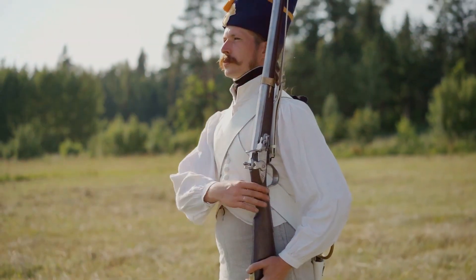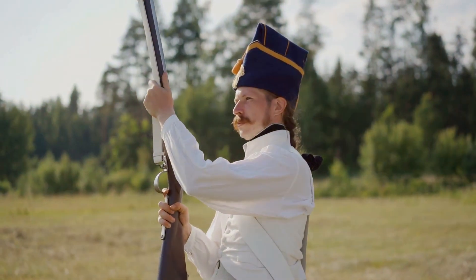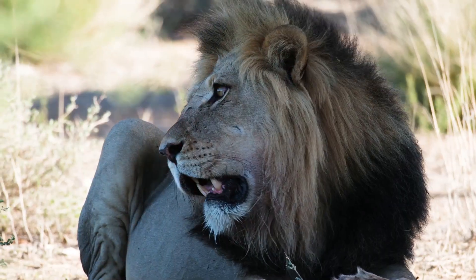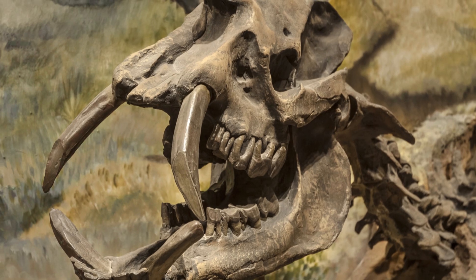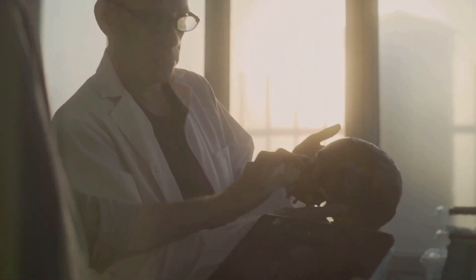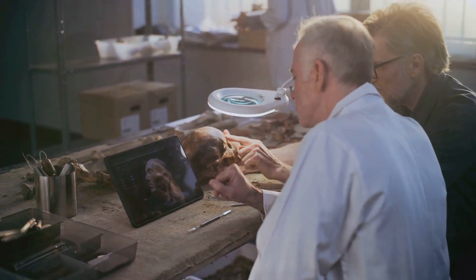The terror only ended when Lieutenant Colonel John Henry Patterson, the project's civil engineer, took them down after a relentless hunt. But the lions' legacy didn't end when they were shot. Patterson eventually sold their remains to the Field Museum of Natural History in Chicago in 1925. What started as a haunting tale of man versus beast has over time become an incredible story of science and discovery, showing just how much we can learn from the past with modern technology.